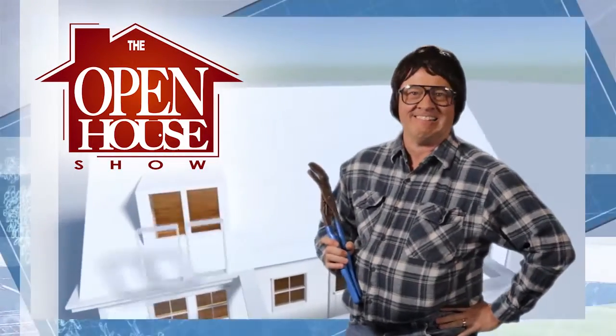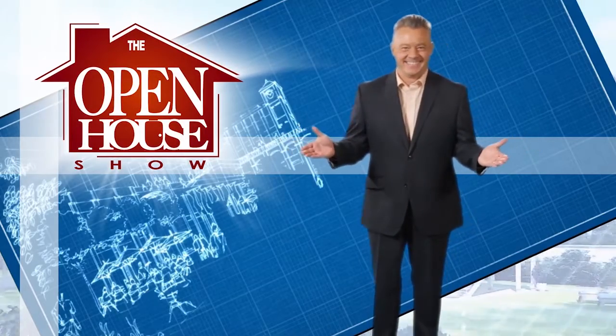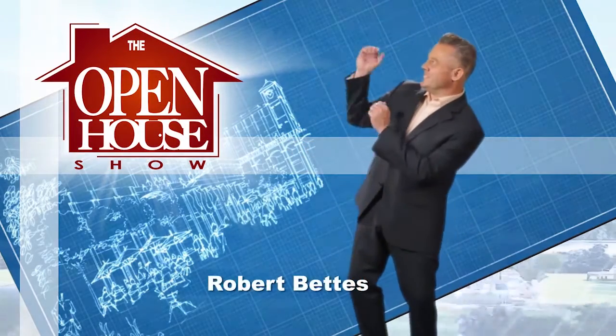Welcome to The Open House Show, the original real estate and entertainment home program, with host Robert Bettis.